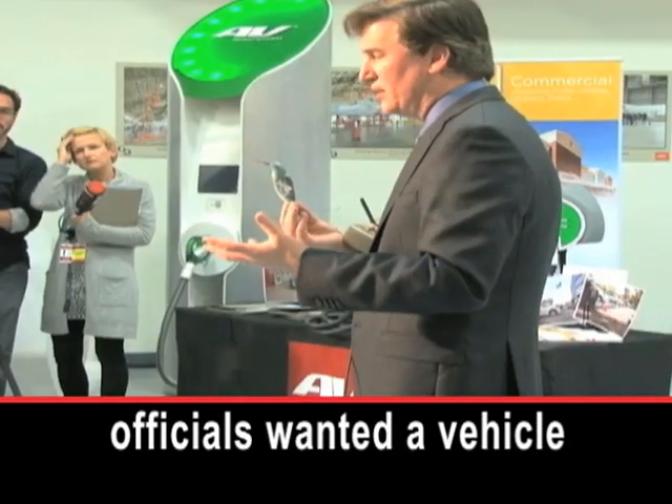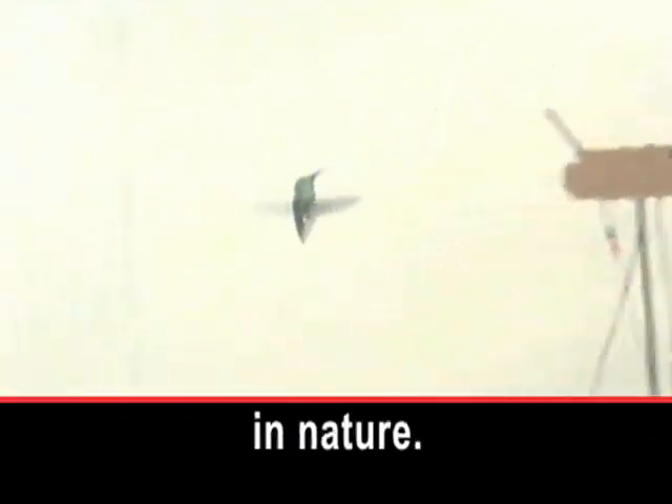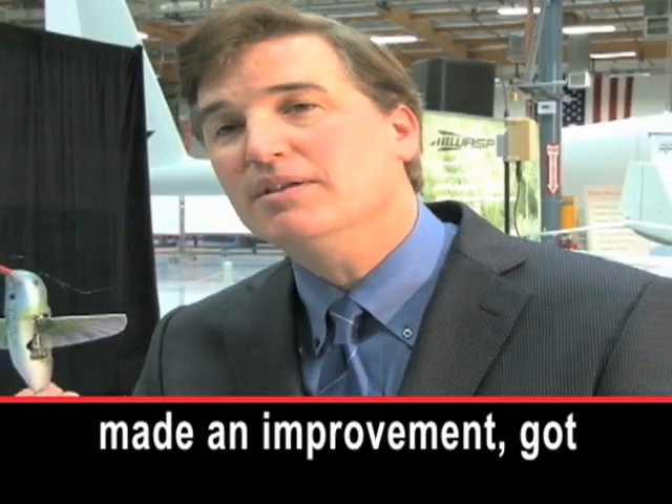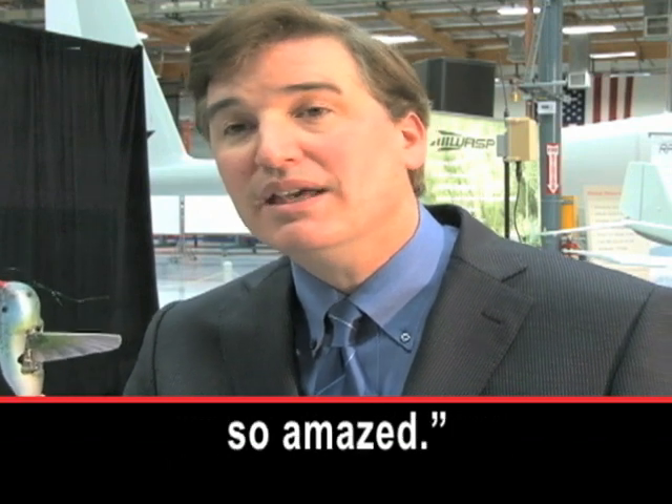The Defense Advanced Research Projects Agency paid for the project. Agency officials wanted a vehicle that could copy something in nature. Matthew Keenan says the challenge was huge and exciting — because every time they made an improvement, it got better. They were just so amazed.